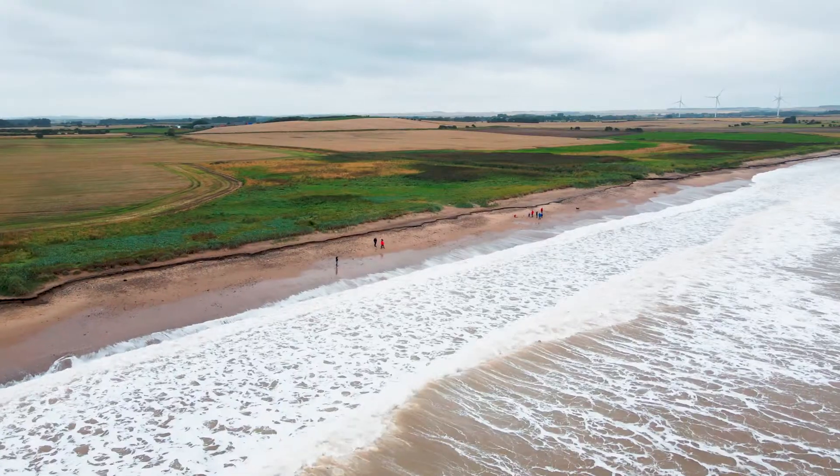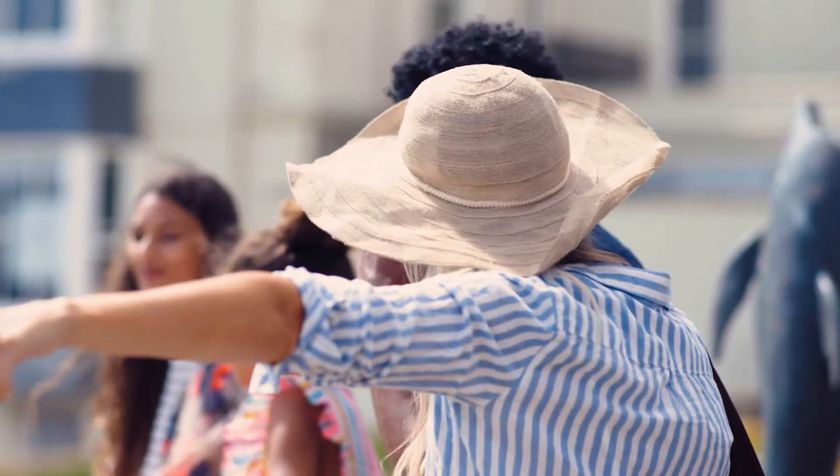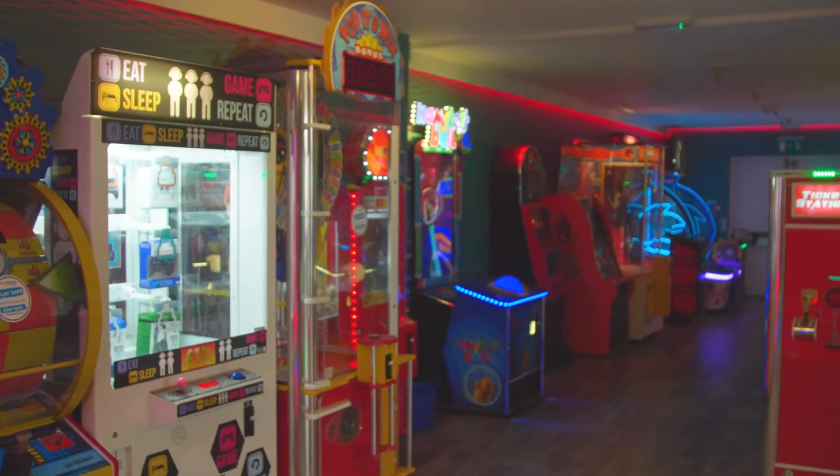Situated with dramatic views of the beach on your doorstep, stretching to Bridlington, there's plenty to explore, with lots of fun-filled activities and facilities on park to keep you busy.